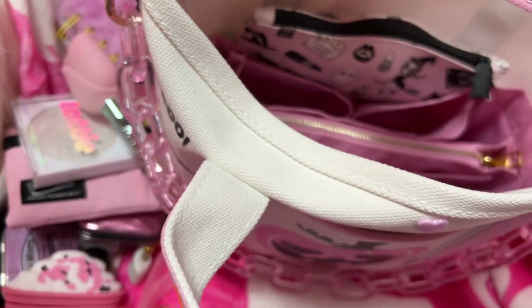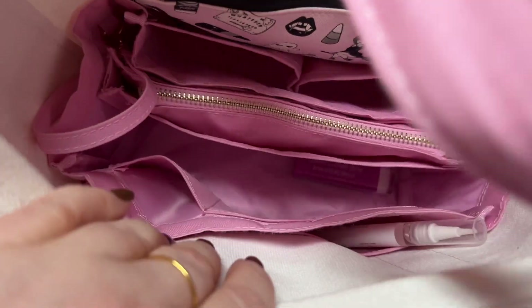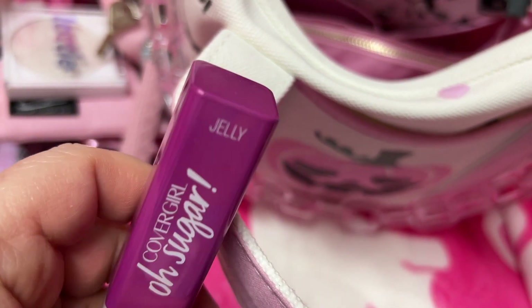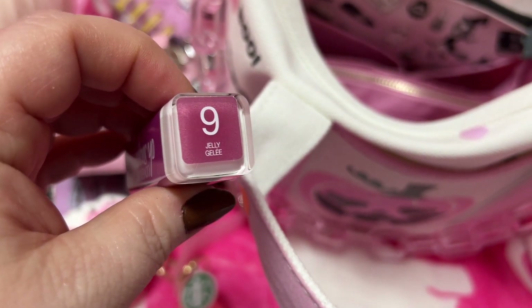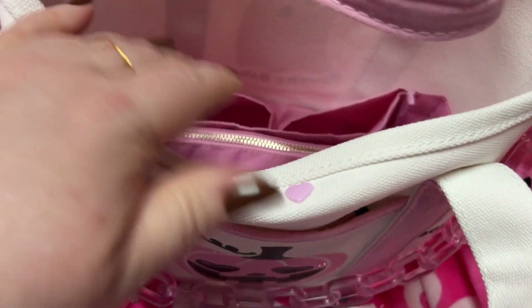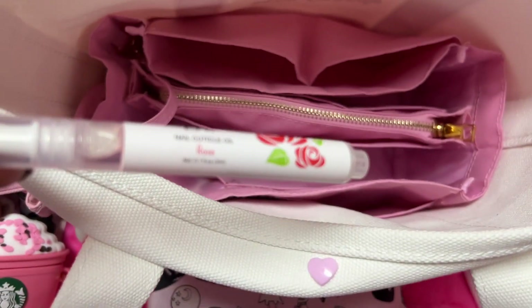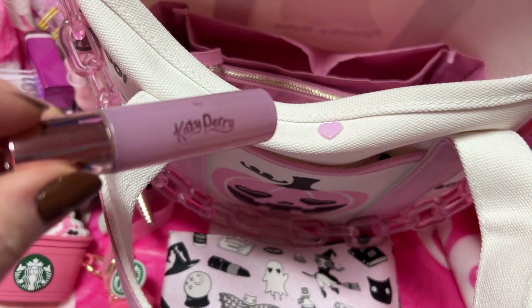A random lemon drop. My key fob to my car. I have a little balm here from Cover Gorilla — it's oh sugar jelly, number nine. I'll show y'all what's in this pouch in just a minute. I have my cuticle oil. My Katy Perry Meow — this stuff smells so good.